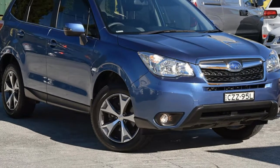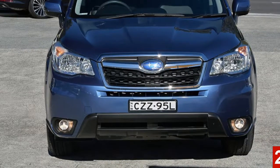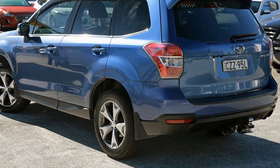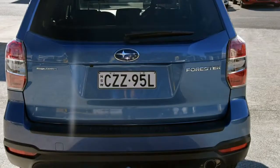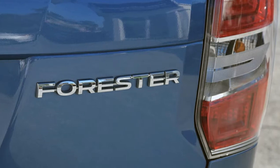Look no further than this 2015 Subaru Forester. This Forester has a reliable 2.5 litre engine and a smooth shifting automatic transmission. The attractive blue exterior is complemented by its stylish interior.